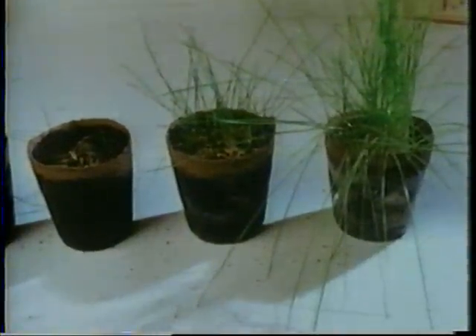Soil taken only a few feet away that was not part of the UFO landing ring behaved normally — within a few seconds, it absorbed the water that we poured on it. Besides being unable to absorb water, UFO-affected soil cannot support seed germination and plant life. Soil taken a few feet away does support normal plant growth.